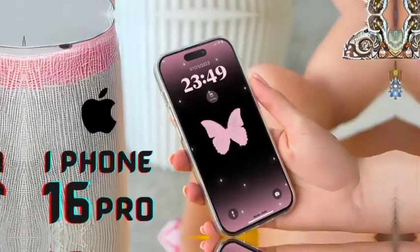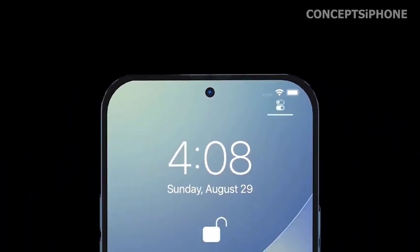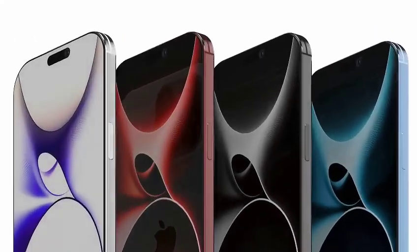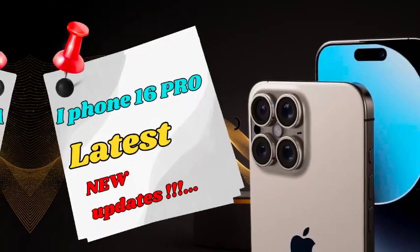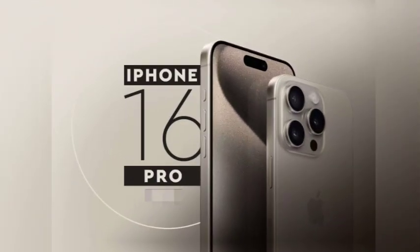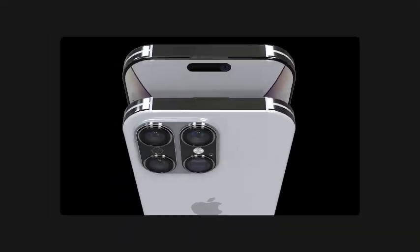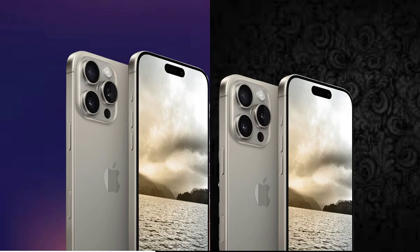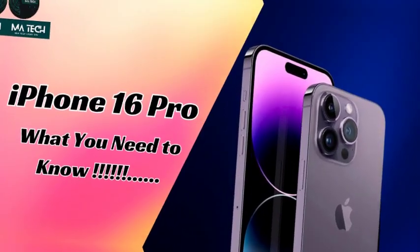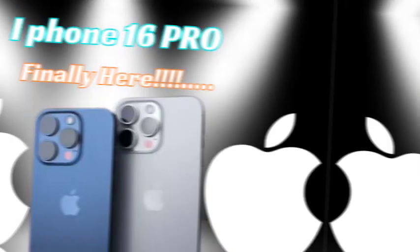Although the camera island on the iPhone 16 Pro Max may resemble those of previous Pro iPhones, Apple has made significant internal upgrades to elevate the photography experience. The iPhone 16 Pro Max features a 48-megapixel wide-angle lens as its main camera, designed to capture exceptional detail and clarity, especially in various lighting conditions. Whether taking scenic shots or portraits, this high-resolution lens ensures that every detail is sharp and vibrant, reflecting Apple's commitment to delivering stunning photos with lifelike colors and superior sharpness.